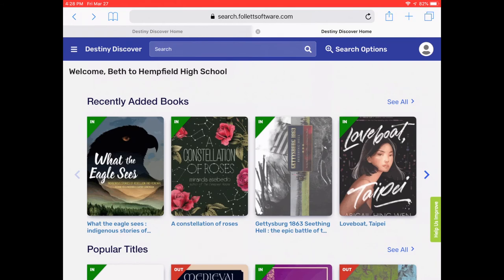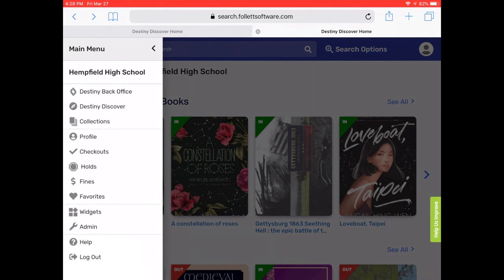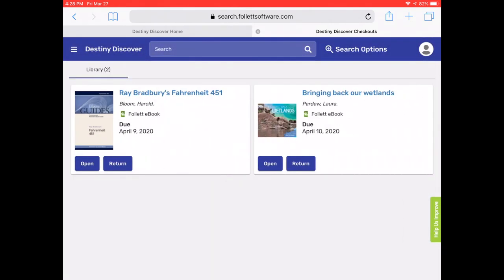To access your checked out books, click on the three lines in the upper left corner. Next, you're going to drop down and select Checkouts, and that will take you to the page where the books you have checked out are located.